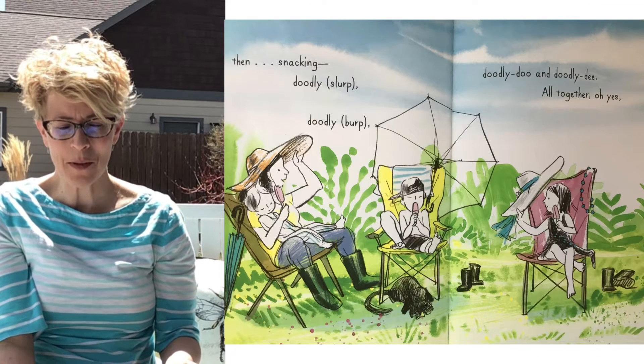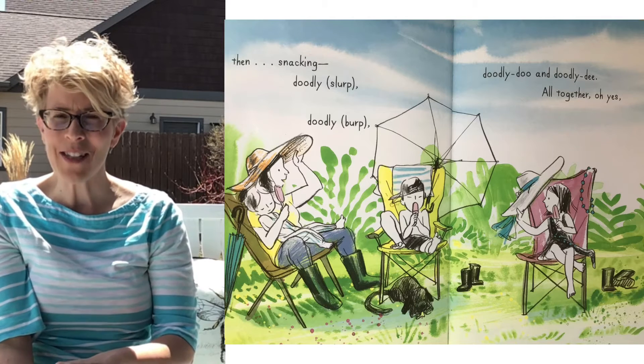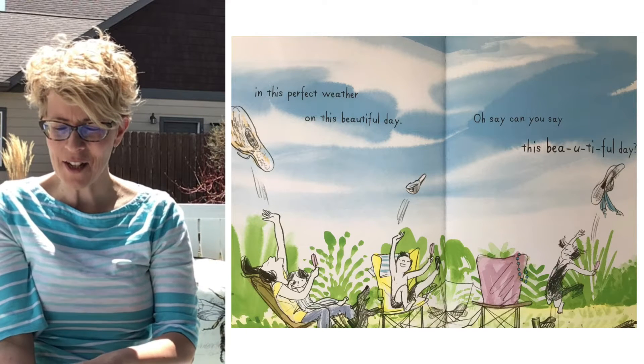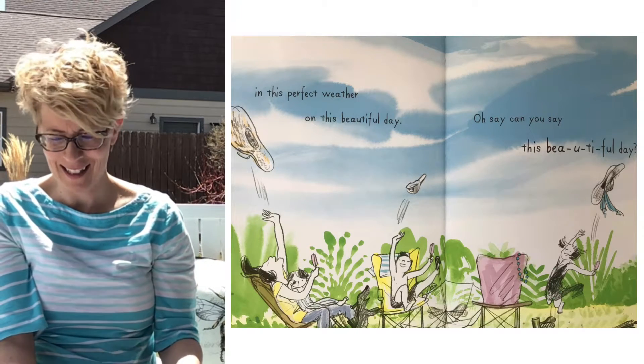Doodly slurp, doodly burp, doodly doo and doodly dee. All together, oh yes, in this perfect weather on this beautiful day. Oh say, can you say? This beautiful day. That's kind of a fun story.